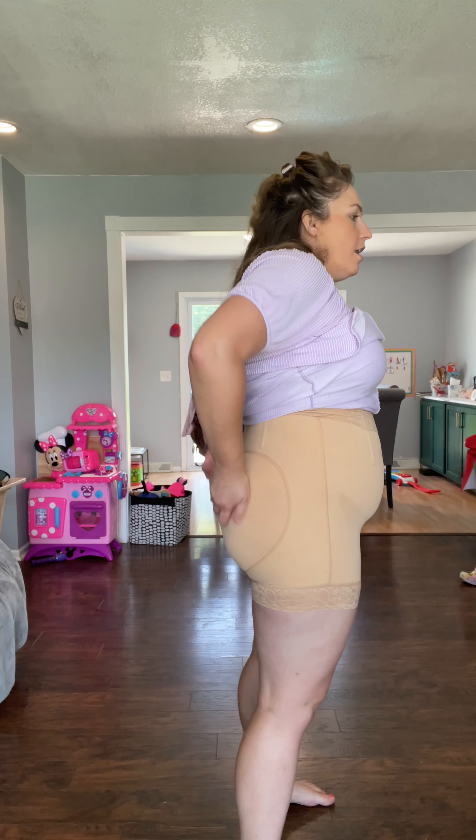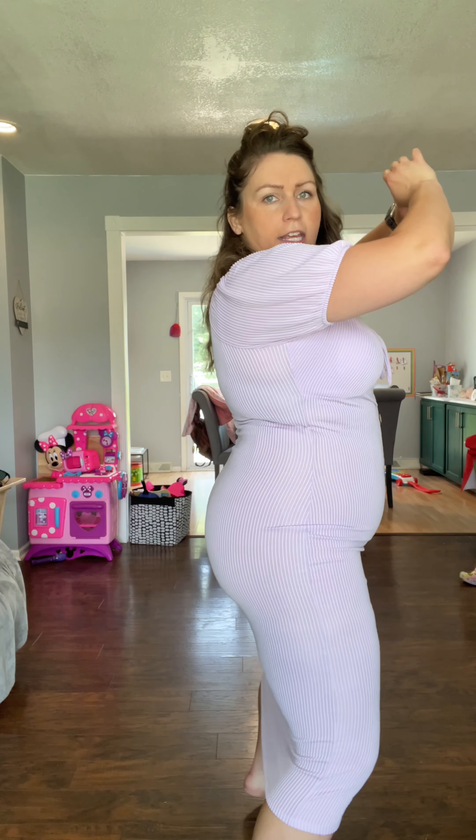All right, my booty's poppin'. There's no padding in this, but everybody makes it seem like, oh, my booty's poppin'! To me right now, this kind of looks like normal shapewear.